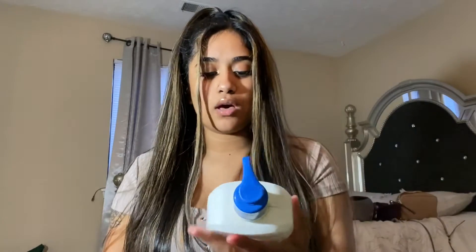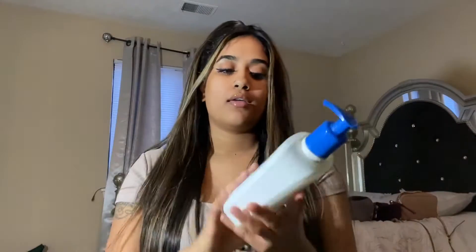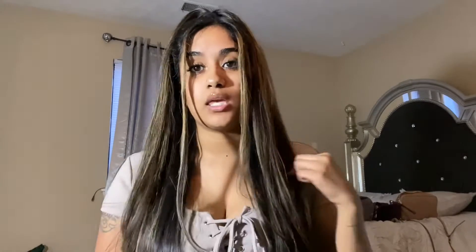I also have this Cetaphil face cleanser. I really like this. I feel like I want to buy the bundle pack or the value pack, but I'm just waiting to find it. If not, I'm just going to buy it individually. I really like this — I recommend it 100%. I feel like it's really good for my skin and it works well for me.